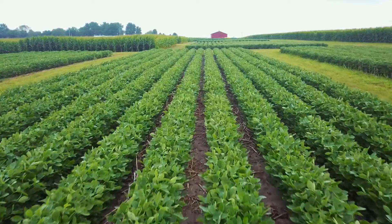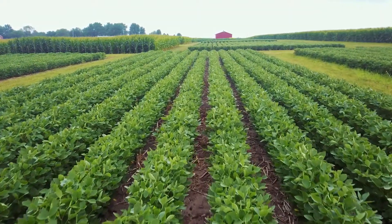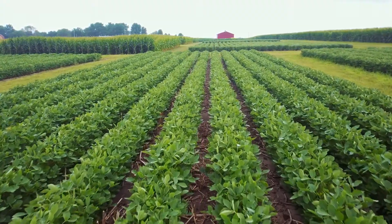That's windblown soil, that's water wash surface erosion soil, that's soil on farm implements and the tires of farm equipment. Even wildlife can spread it by eating grain after harvest and ingesting soil.